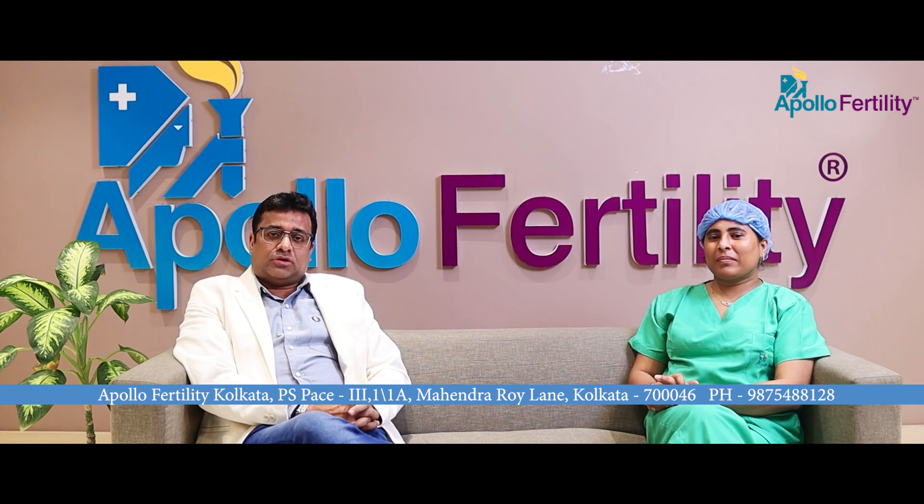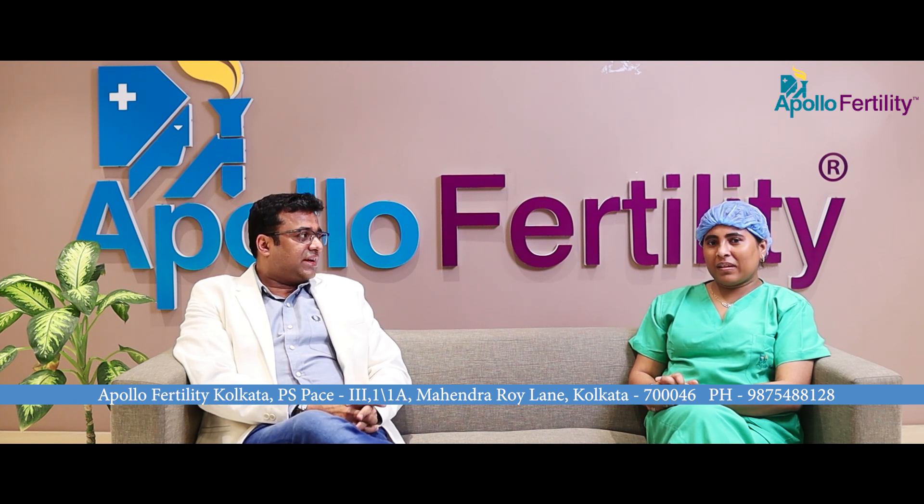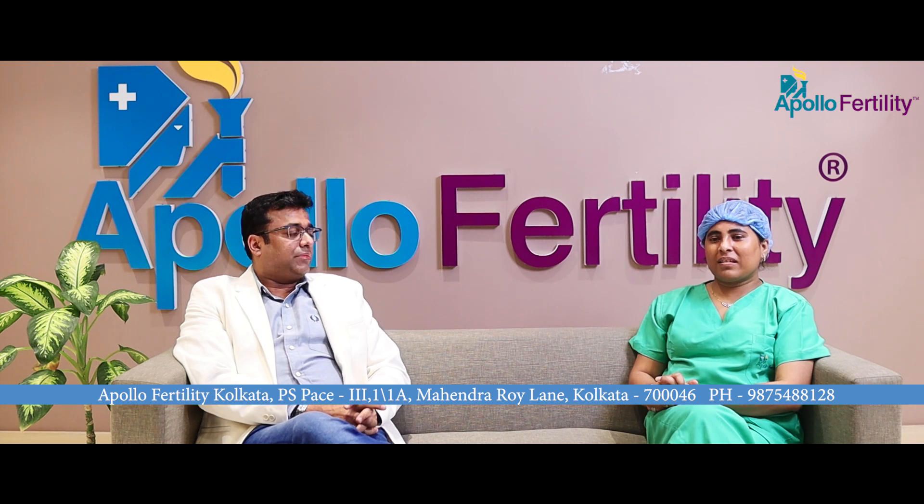We have with us our senior-most and chief embryologist, Mrs. Zeva Ali Zahangir, who has been with us for almost 15 years and has brought smiles to many couples through her work. She is going to tell us what she does once she gets the oocyte in her hand in the lab. Hello everybody, my name is Zeva Ali.